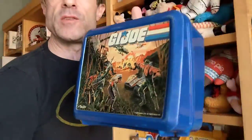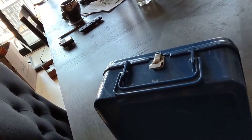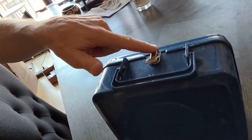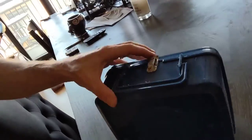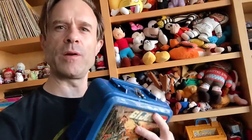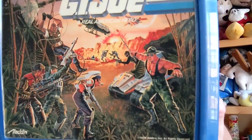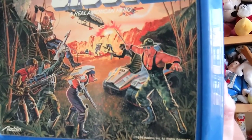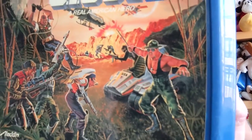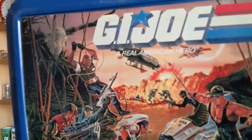GI Joe lunchbox — it's a plastic one from the 80s with a metal clasp. After a while they stopped putting metal clasps on and just had a plastic hook that would always break, so this one has the metal one. It's even got some kid's name on it, and that one went pretty quick — got a lot of offers at first and then somebody just bought it. The decal features Sergeant Slaughter, who was added from the WWF and became one of the GI Joe members. It's more of a comic book or poster style rather than cartoon style — GI Joe: A Real American Hero.